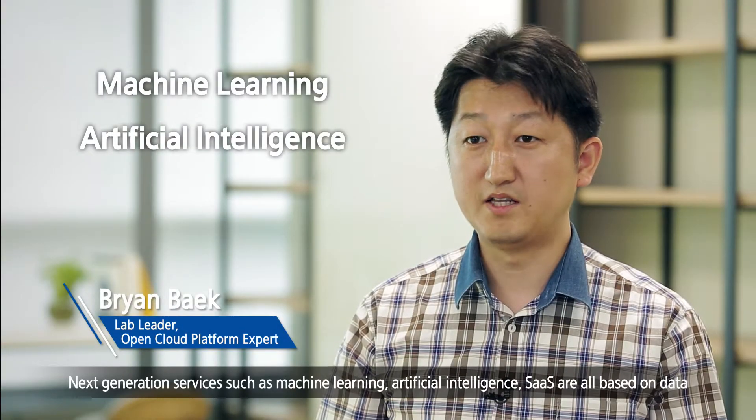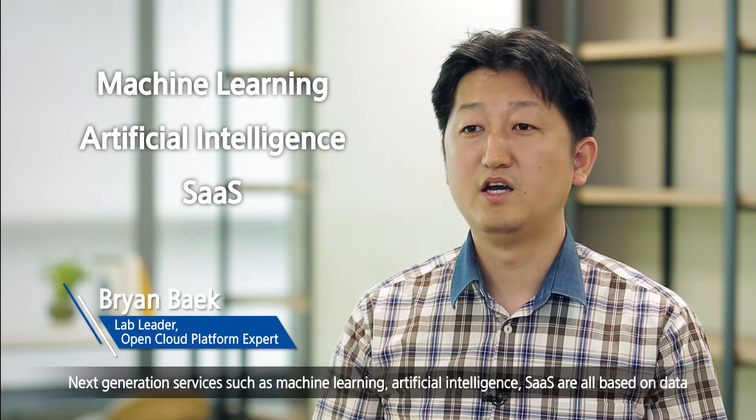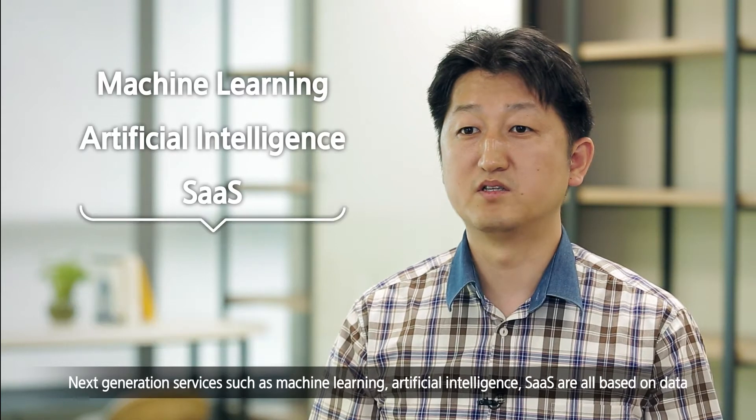Machine Learning, Artificial Intelligence, and SaaS Clouds are currently operating on the data.